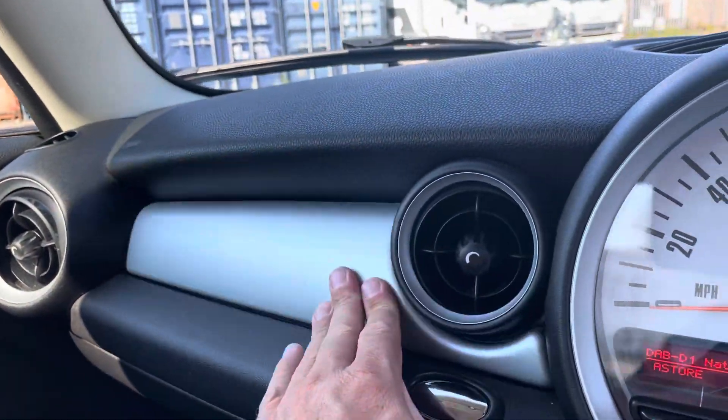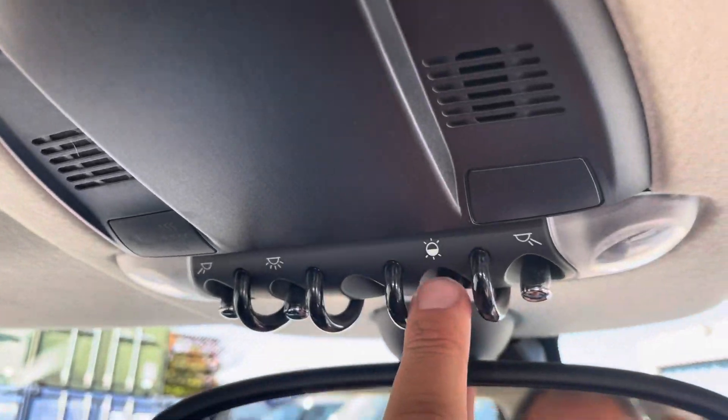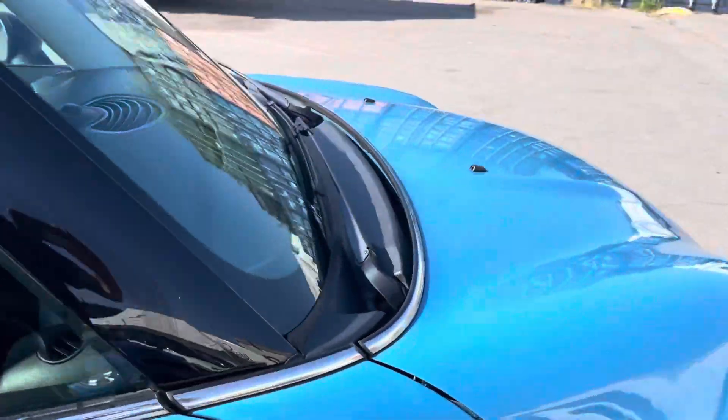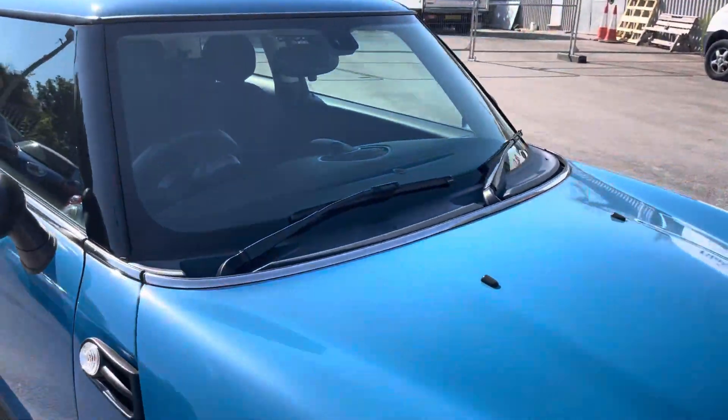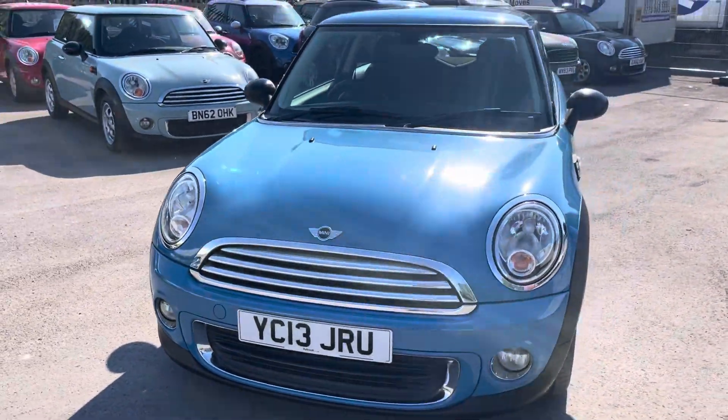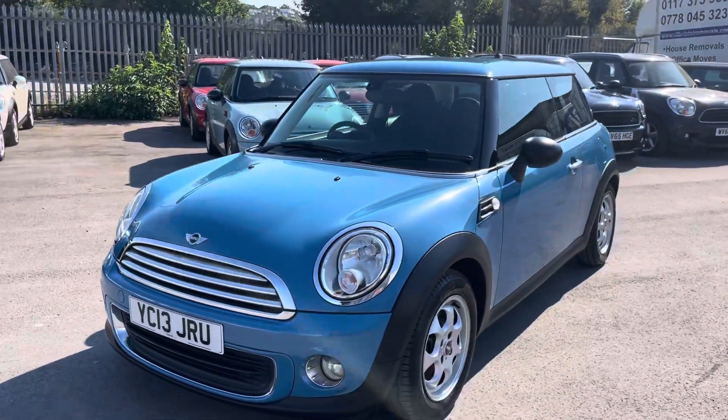There's a little pocket on there. These cars also come with mood lighting, so you can change all the colours of the car at night. If you'd like any further information or you'd like to arrange a test drive and viewing, please give us a call — look forward to hearing from you.